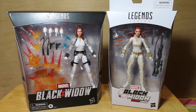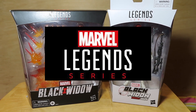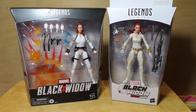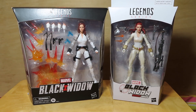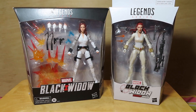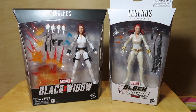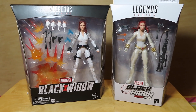Hey guys, Marlo back again with another review. I hope you guys are all staying safe and keeping yourselves in quarantine and away from everything out there with the pandemic going on. Anyhow, I was able to make a quick run to my local Target store and while shopping, of course, I had to look at the toy section, and lo and behold I was able to find a couple of new figures.